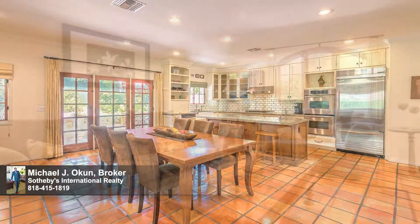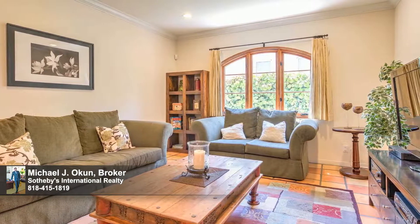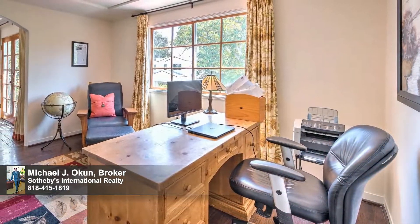The hallmark is its inviting openness, as it becomes one with a spacious great room, ideal for friend and family gatherings of all sizes. Flooring is terracotta and planked hardwood. Interior colors are warm and inviting.